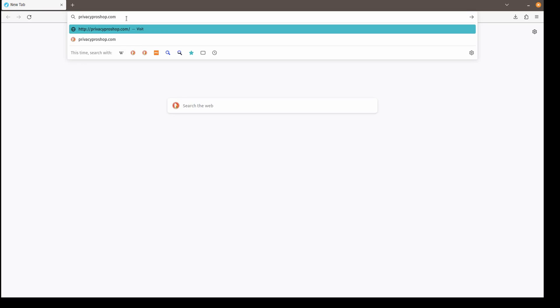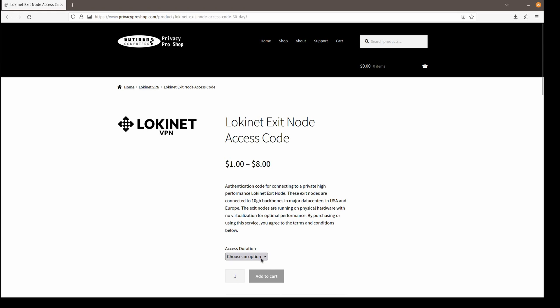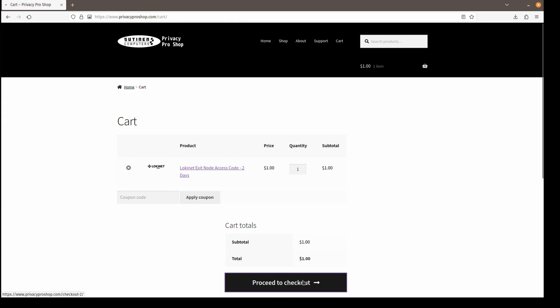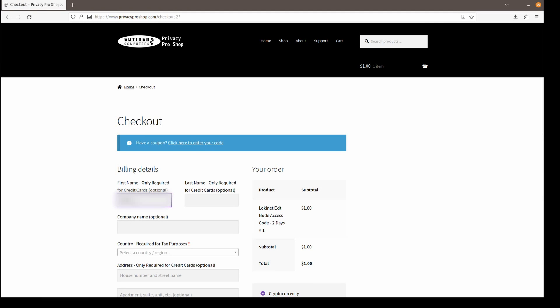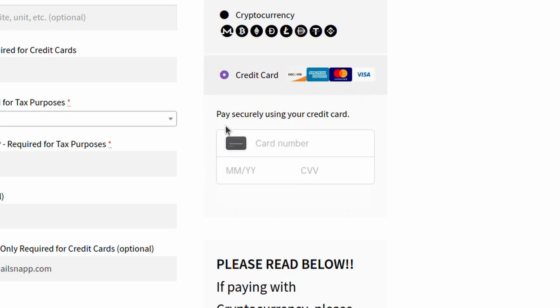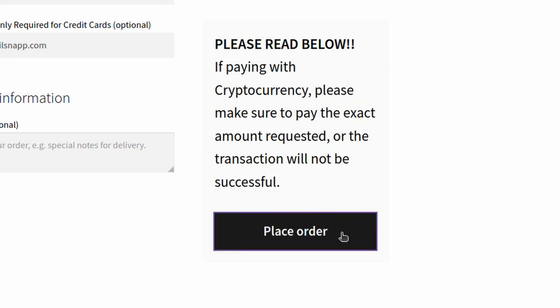If you like anonymity, please try our LokiNet VPN exit nodes for just $1. Our exit nodes are running on dedicated hardware, not cheap virtual servers. Here is how you buy it using your brand new anonymous Visa card. First, go to PrivacyProShop.com. Click on Select Options under the LokiNet exit node access code. Choose the option of 2 days, which is $1. Click Add to Cart, then View Cart, then Proceed to Checkout. You'll also have to put an email address here — feel free to use one of the MailSnap addresses. Then choose credit card as the payment method, punch in your credit card number and the CVV code, and finally place the order.